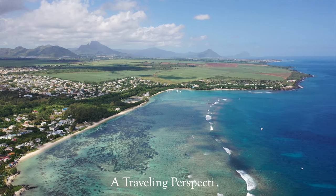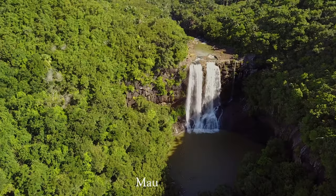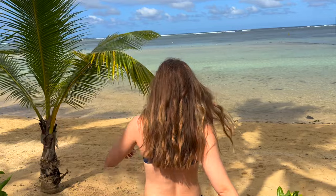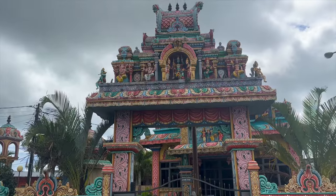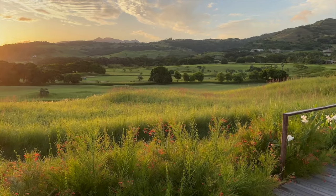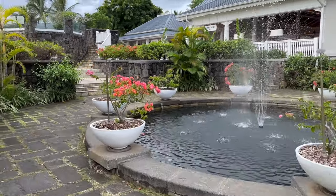Welcome back to the channel and to the beautiful island nation of Mauritius. In this video, we'll explore this African destination's breathtaking waterfalls, beaches, and culture, get caught in the rain on a motorbike while doing so, and show you around the five-star all-inclusive Heritage Littlefair Golf and Wellness Resort. Thanks for joining us.